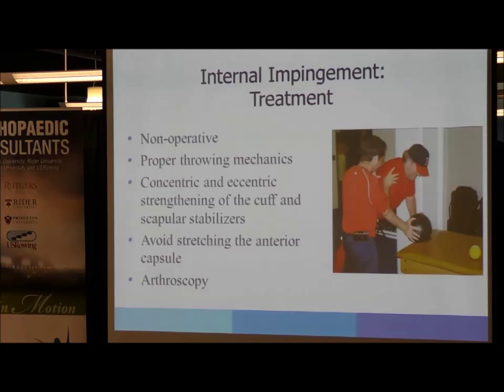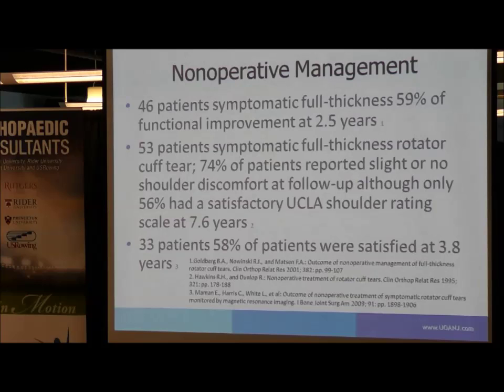Looking at all patients with rotator cuff tears — not just athletes — a study on non-operative management showed that 46 patients had symptomatic full thickness tears. 59% had functional improvement at two and a half years without surgery. So many patients can do well without surgery, even with a full thickness tear in older populations. Additionally, 74% of patients reported slight or no shoulder discomfort at follow-up, though only 56% had a satisfactory UCLA shoulder rating scale at 7.6 years. Symptomatically they may be doing well, but functionally maybe not as well — still, non-operative management for full thickness rotator cuff tears is reasonable.